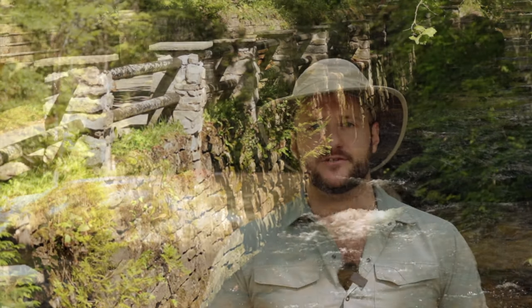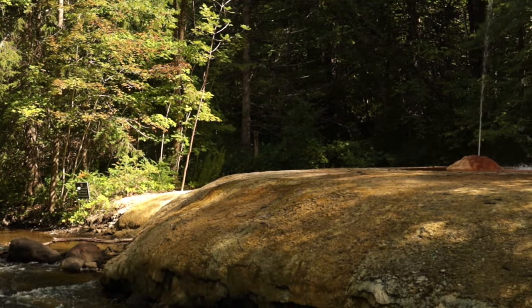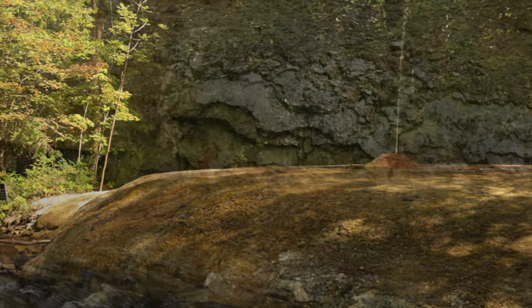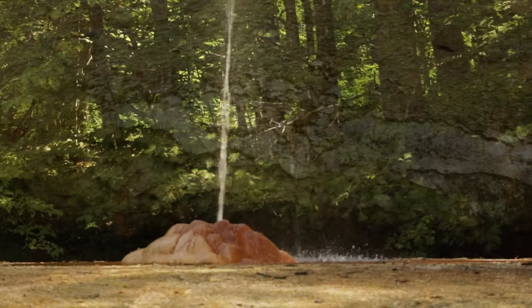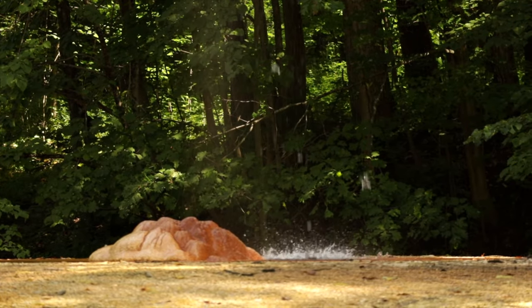What you see behind me is called the Island Spouter, and while the creek is called Geyser Creek, this isn't actually a geyser. In geysers, water is forced up by the pressure created by heat underneath the Earth's surface. In spouters, the water is forced up by the actual pressure of the carbonic gas. The yellow mound you see under the spouter is called tufa — that's a mineral deposit left behind by the water that grows up to two inches per year.